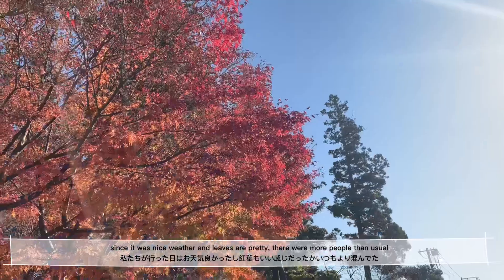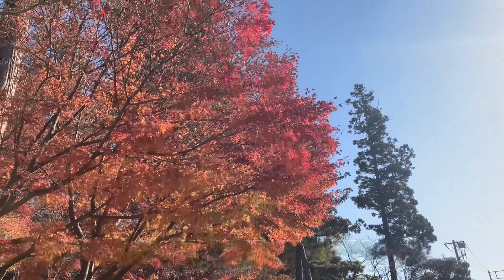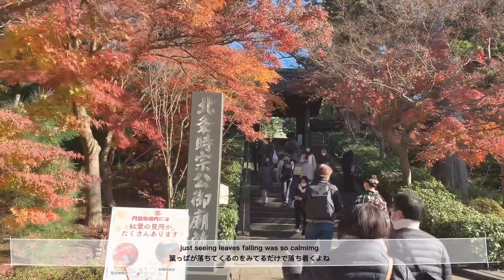Since it was nice weather and the leaves are super pretty, there were more people than usual. Just seeing leaves falling was so calming.